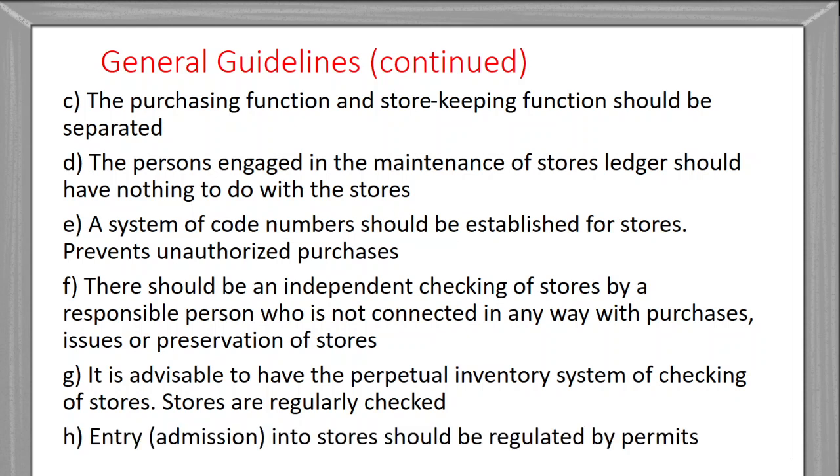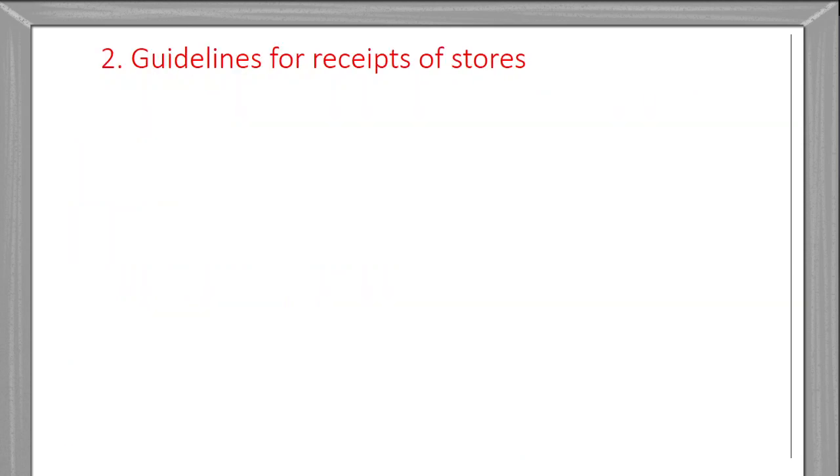Entry or admission into the store should be regulated by permits — a store entry pass. No admission without permission. Small parts may be there which could be stolen, so there should be strict regulation for admission into the stores. These are the general guidelines.